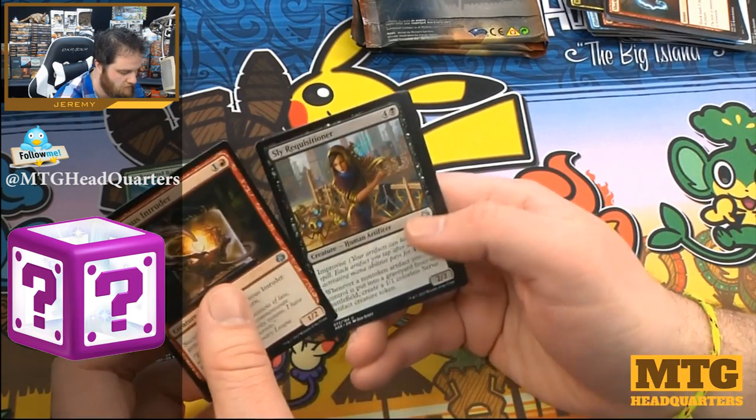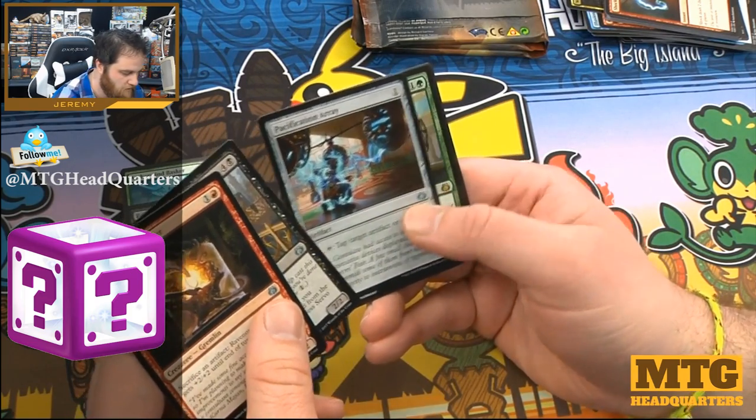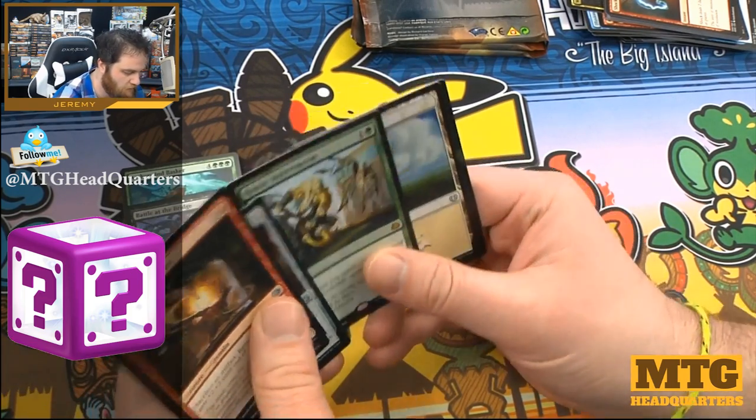Next pack: Ravenous Intruder, Sly Requisitioner, Pacification Array, and Heroic Intervention.